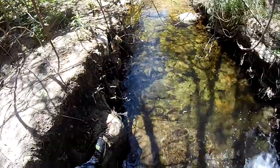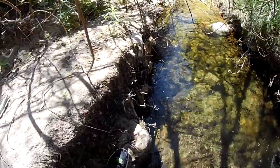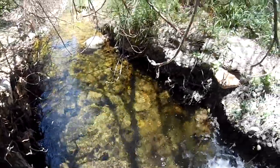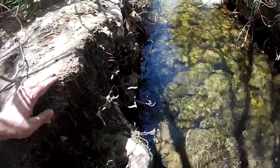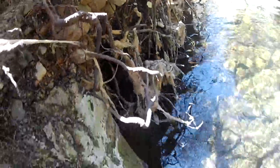There are two alligator lizards — one right in front of me and one just across the way over there. Let's see if I can get a close-up shot of this one before he takes off. And there he goes.